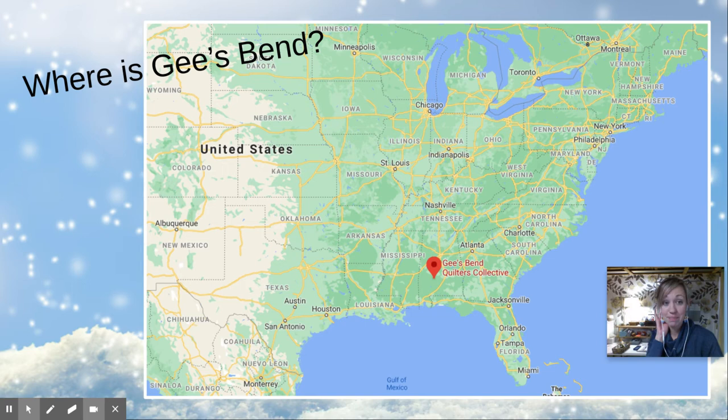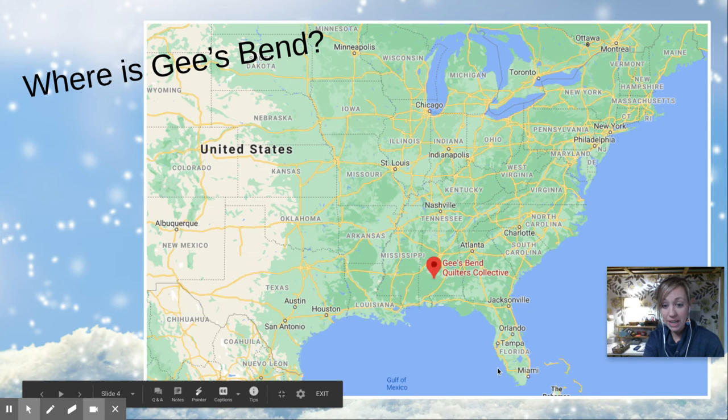Let's learn about where is this place called Gee's Bend. It's in Alabama. Alabama is way down in the south — it's pretty warm there. Here's Florida, right? This is where Disney World is. Puerto Rico and Dominican Republic are farther down; they're not even on the map. But here we are in Philadelphia. It's pretty far away, so it's here in Alabama.